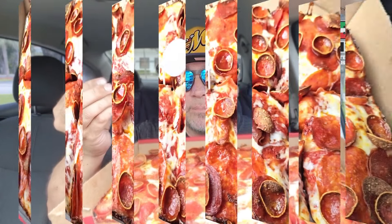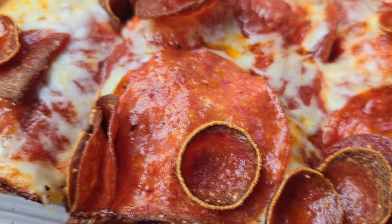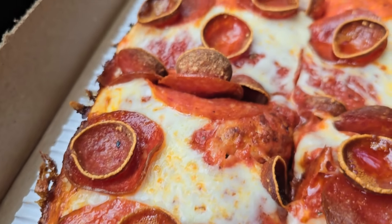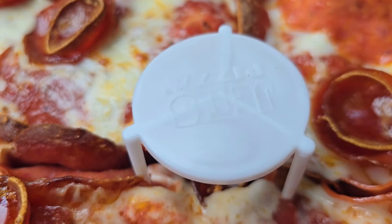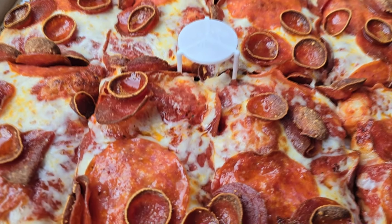So there's going to be the regular standard pepperoni, there's going to be the bold pepperoni that cups up — I call it old world style. And then these larger ones right here: deli style pepperoni. Three different pepperonis, tons of cheese, deep dish, caramelized edging.